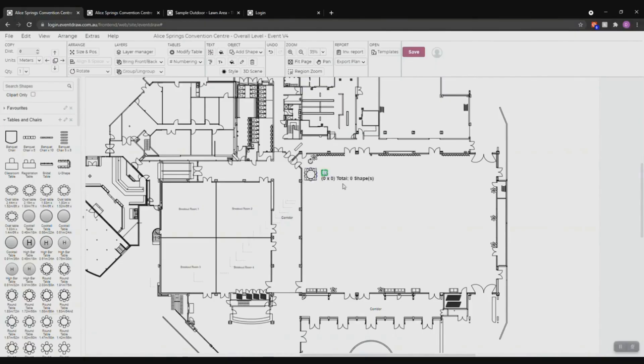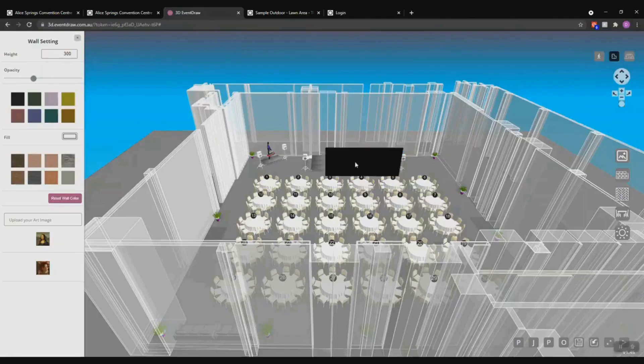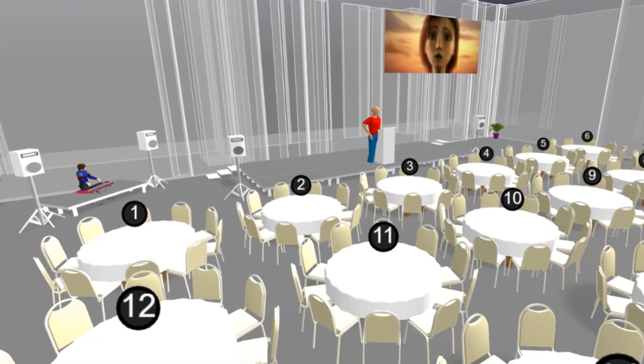Imagine crafting floor plans with ease, managing bookings effortlessly and wowing clients with stunning visuals, all in one platform. Say goodbye to endless paperwork and hello to seamless coordination. With EventDraw you can save hours of manual labor, reduce errors and enhance communication among your team.